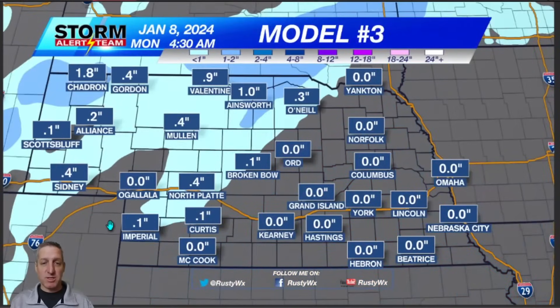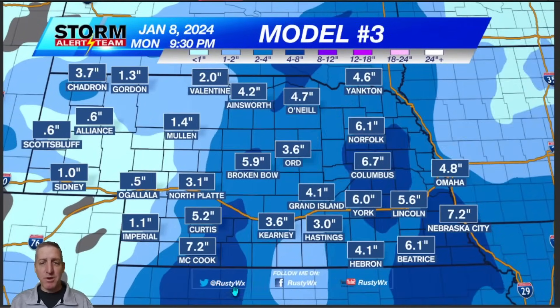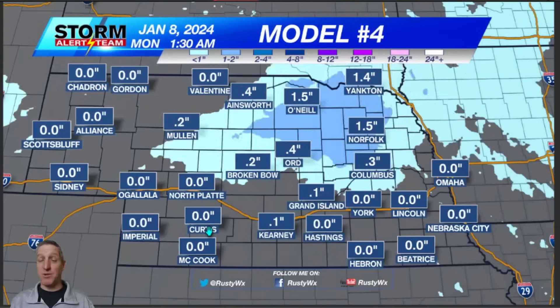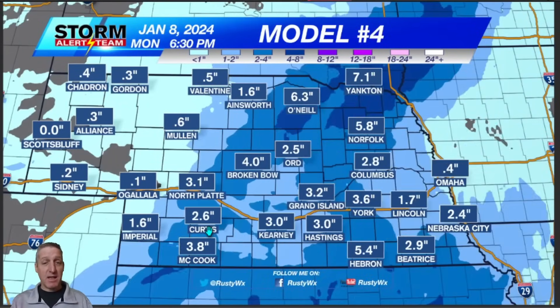Let's go over to the mid-range models. This is model number three — notice that hole trying to show up. Now this one's the NAM. This is the one that's going nuts; this is the one that says eight to ten inches. I'm guessing this one will come down, because how often do we see 8.3 inches of snow in Lincoln? Sure, it happens, but when it does just about every single model says it's going to happen, not just one. So eight to ten inches — probably not. I'm going to set aside the NAM for today; it may come back down to reality.